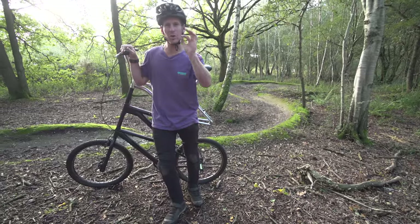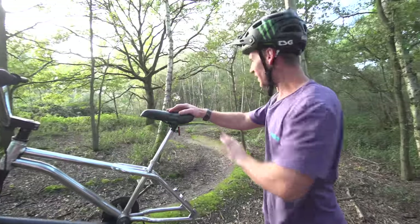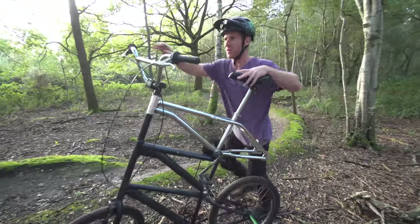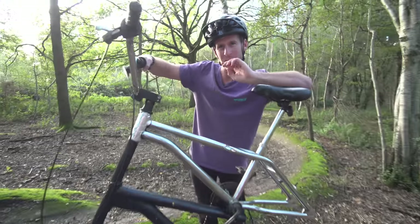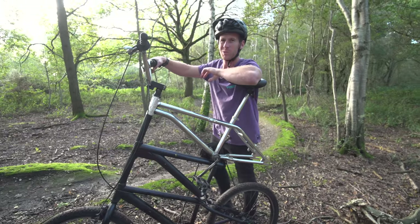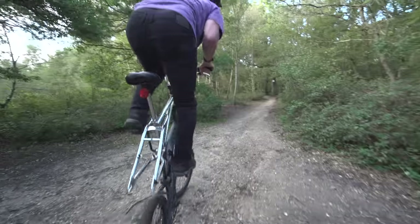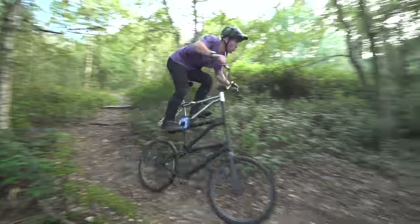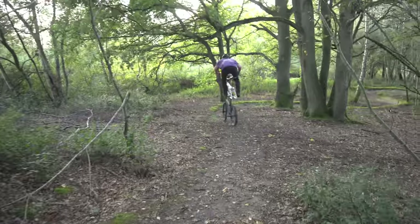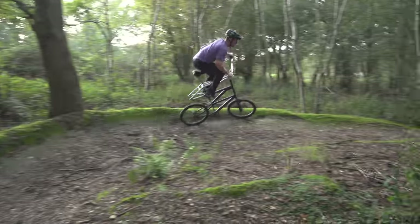We've now come into the local woods to see if this thing is going to survive down one of the runs here. It's obviously survived so far on stairs and little jumps and things. So let's get up the top, drop in with a little bit of music to make it more exciting and shred my way down this trail. Let's get up there. No fear.